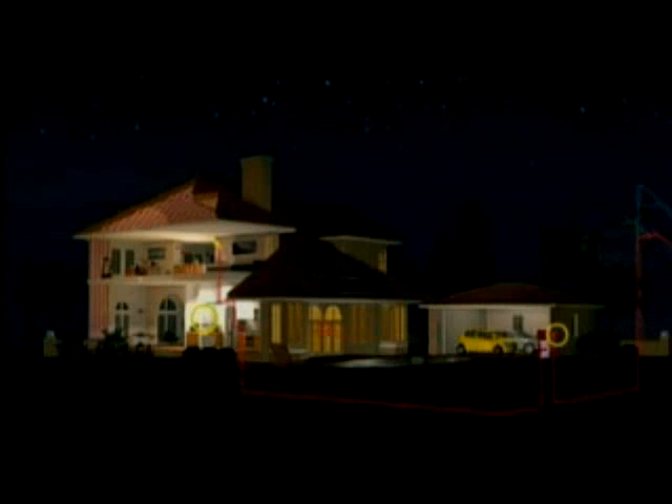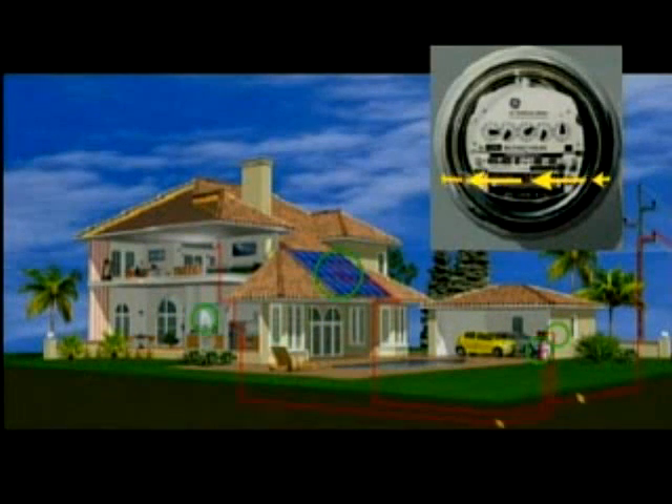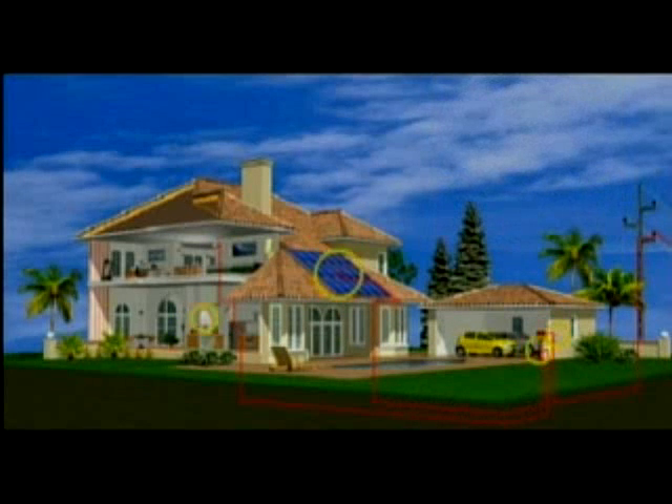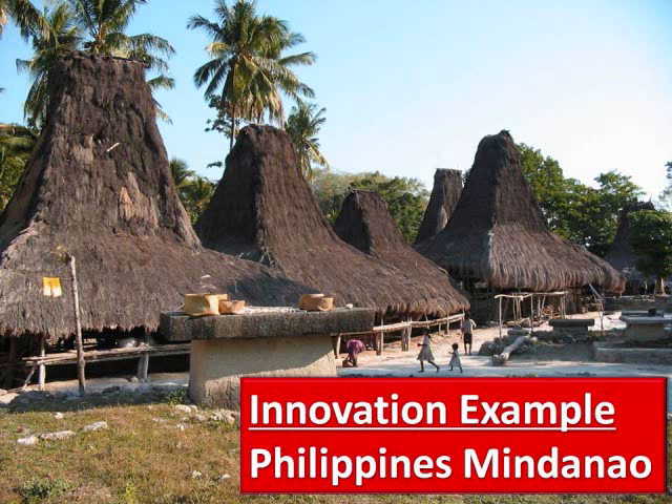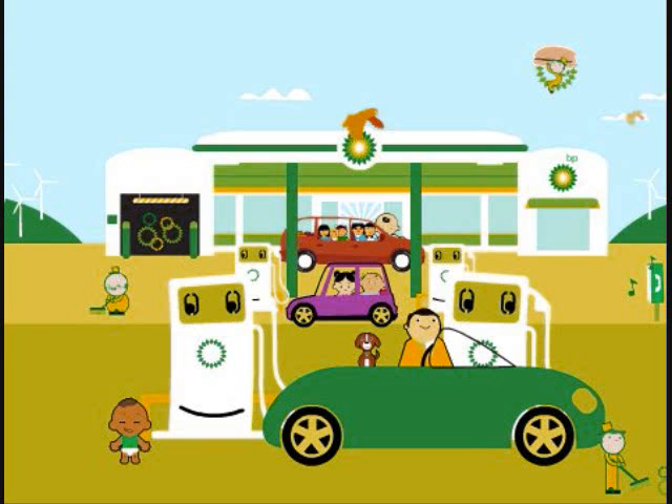Your solar system can remain connected to your utility power supply at night or anytime you're using more electricity than you're generating. Electricity will automatically be drawn from your utility. During the day, if you're producing more electricity than you need, the excess is fed back to the utility for an automatic credit against your next bill. Whether the electricity is from your solar system or from the utility, your home will run normally.